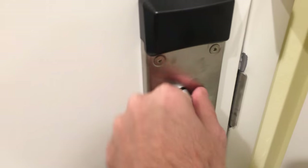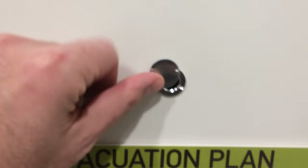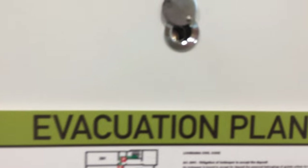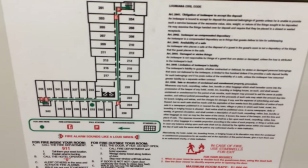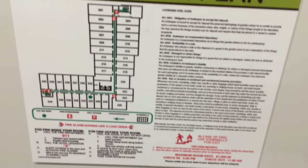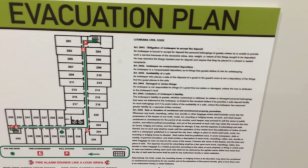First thing we see when we walk in the door: we have our standard deadbolt lock, safety latch, door viewer — otherwise known as a peephole — the evacuation plan, and the Louisiana Civil Code, all the hotel laws.